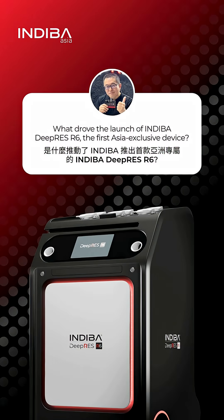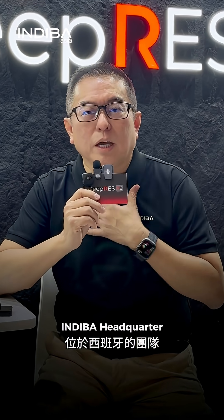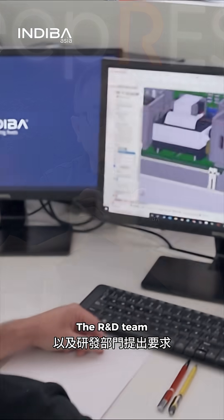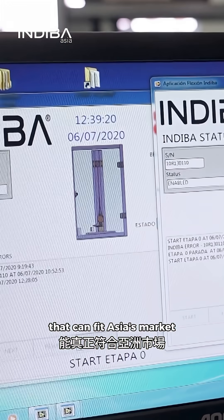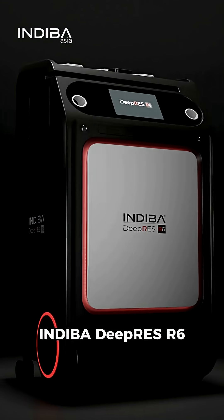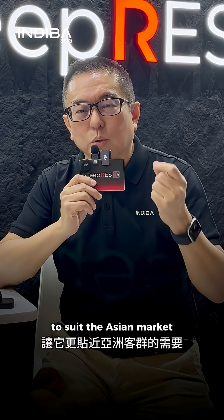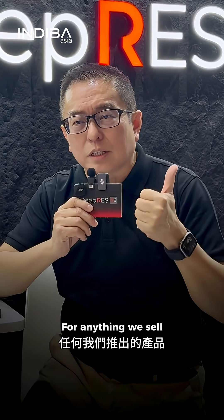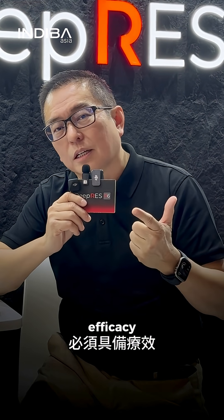For many years I've been requesting IndyBar headquarters in Spain and their R&D team to help develop a product that fits the Asian market very well — something like what we have now. The Deep Rest took many years to develop to suit the Asian market.